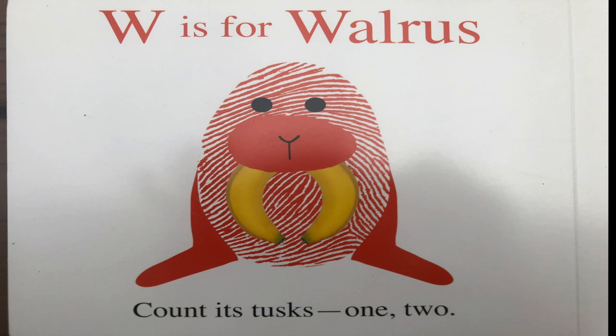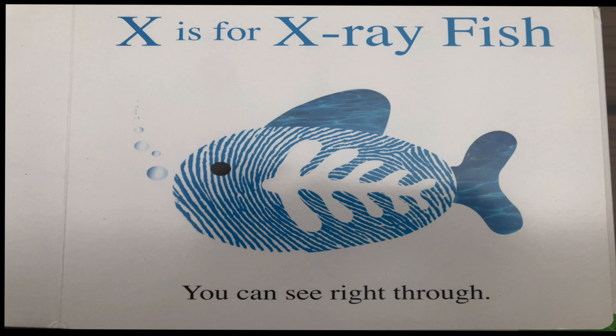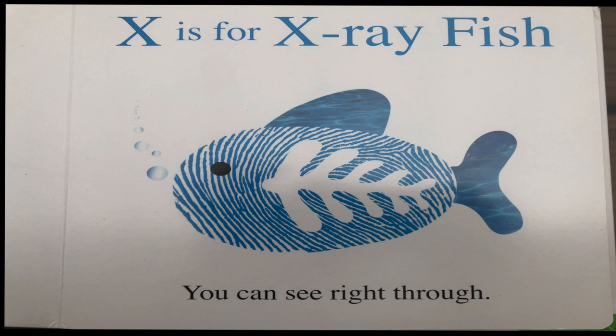W is for walrus. Count its tusks one, two. X is for x-ray fish. You can see right through. Y is for yak, a huge hairy beast. Z is for zebra, the last but not the least.